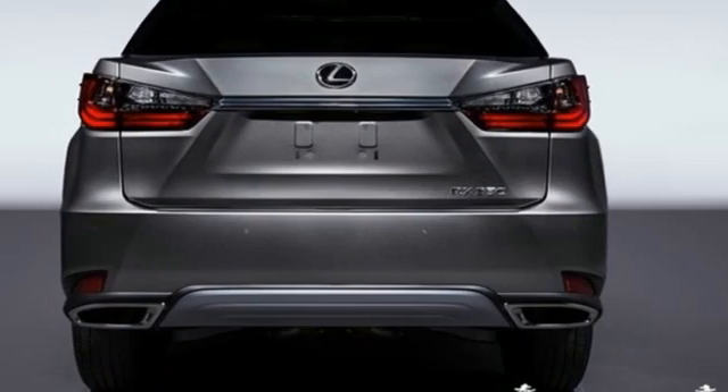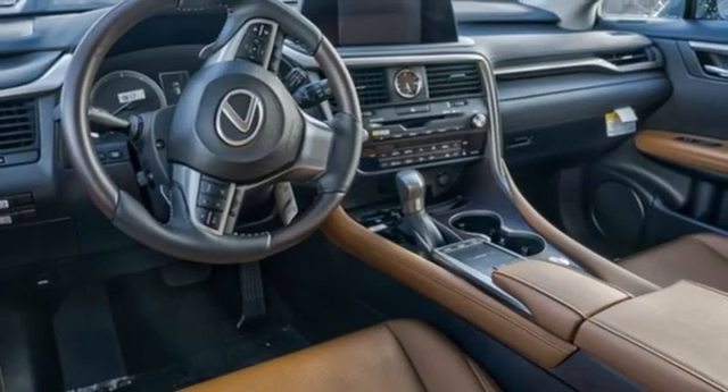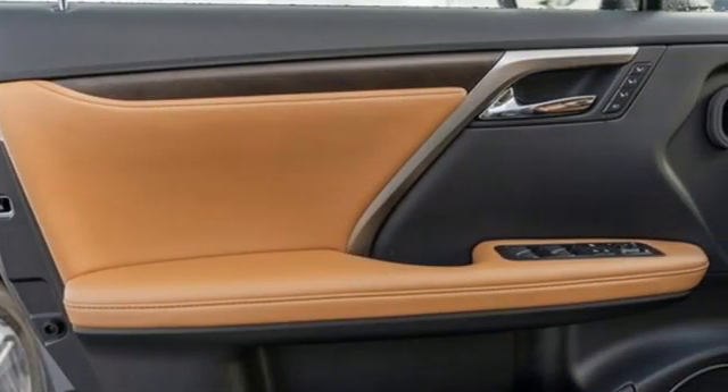Auto dimming rearview mirror, streaming audio, remote engine start smart device, dual zone climate control, front and rear parking sensors, and LED low and high beam headlights.